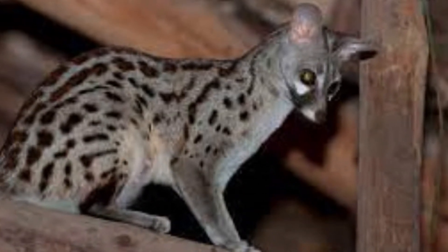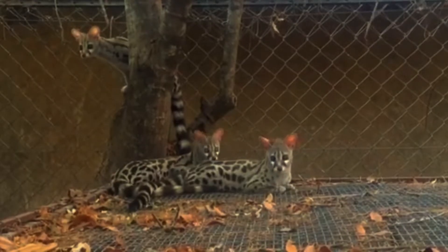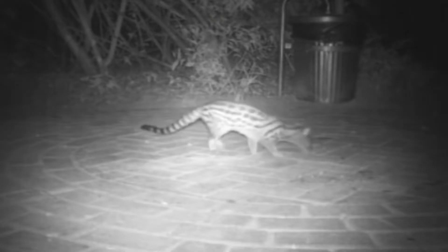The Rusty Spotted Genet, also known as the Panther Genet, is a small, solitary nocturnal mammal. There are 14 genet species that have been identified, and the Rusty Spotted Genet is one of them.